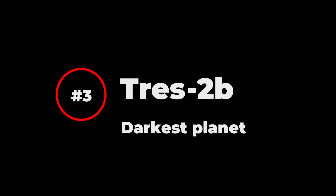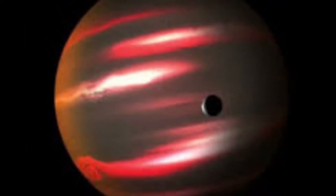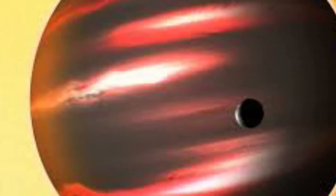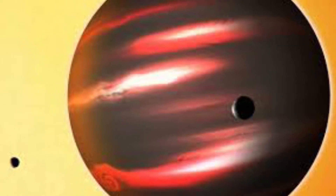Here comes the top 3 list. Number 3: TrES-2b. This planet was identified in 2011 as the darkest known exoplanet, reflecting less than 1% of light. Scientists can't get enough information about this planet because it won't reflect any light — it completely absorbs the light from its host star.